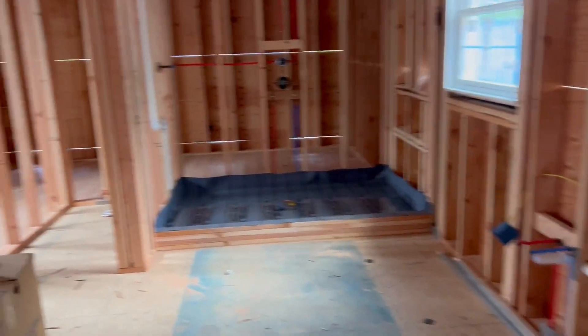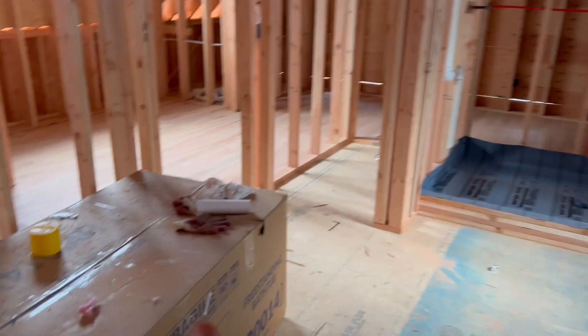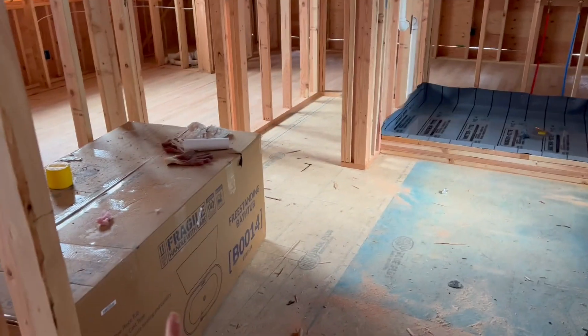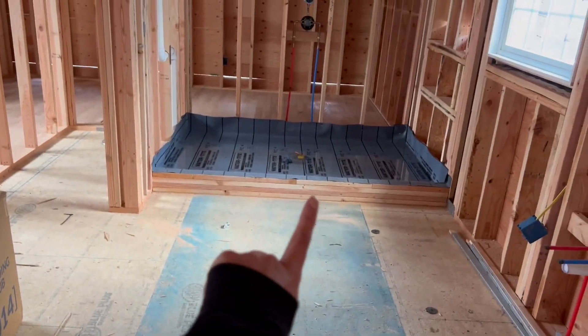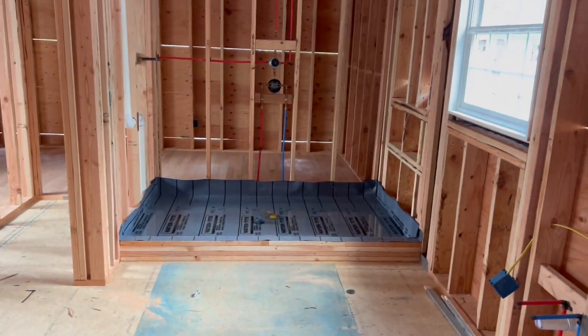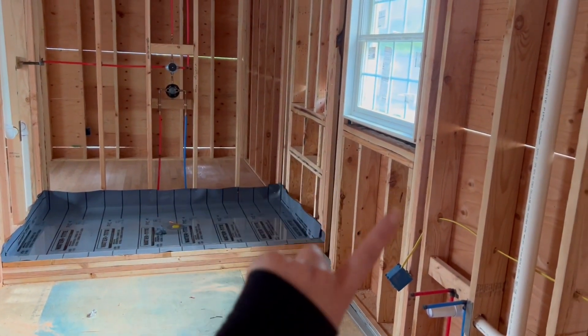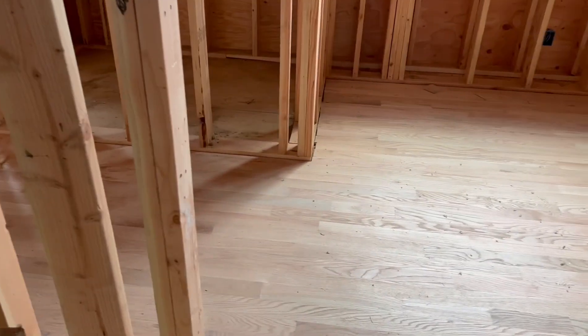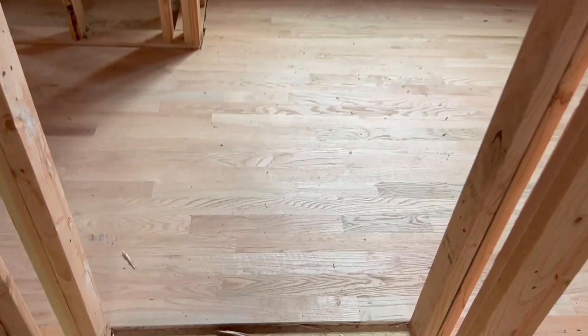And here is our bathroom. Originally the builder had our shower here and tub here, and the window was there. We actually swapped that, so we moved the window. We're going to have a huge shower here, and then a bathtub here, and then our sinks here, and then the toilet. The wood floor is in the master.